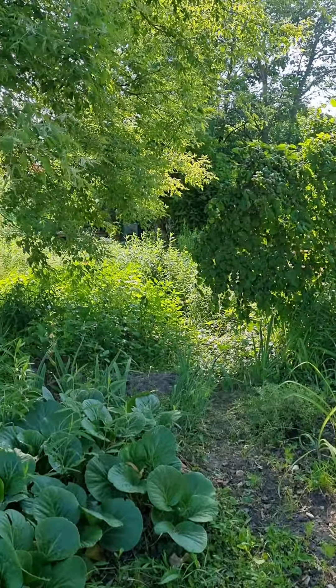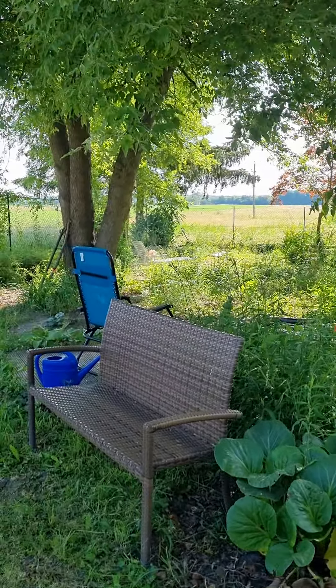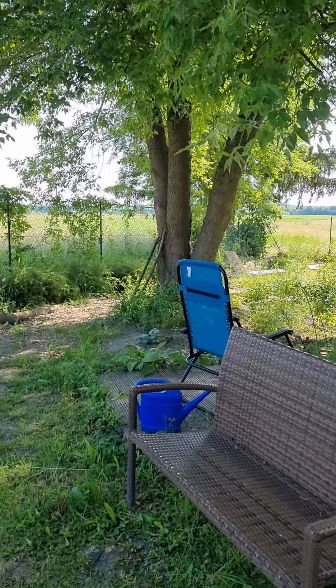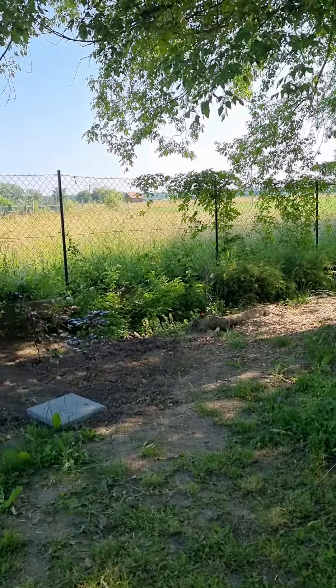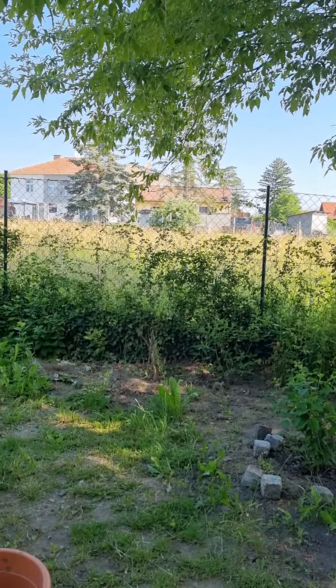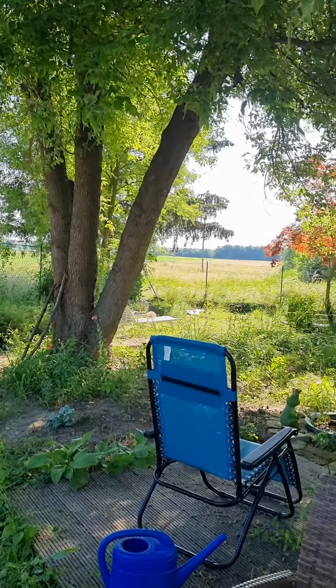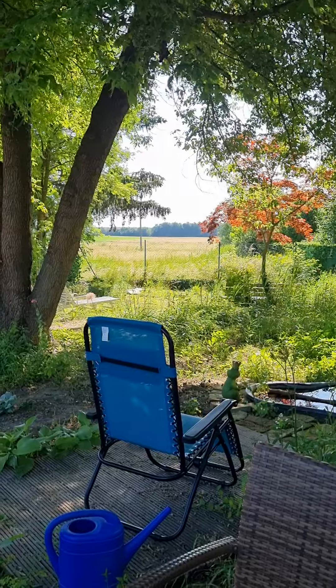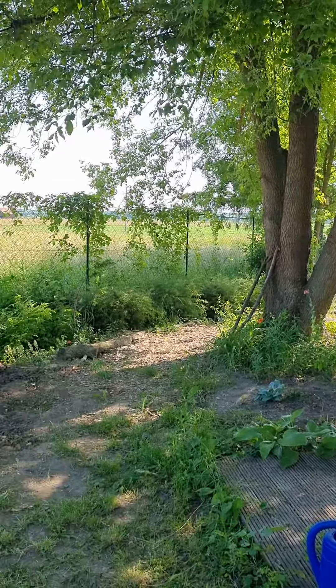So actually this is the first year I stay the whole summer in my garden, and as you can see I'm living here outside of Vienna — actually it's a one hour's drive northeast from Vienna, Austria.